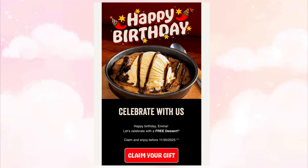Chili's will give you a free dessert with any purchase of five dollars or more. They sent this out the week before my birthday and it was valid for a total of 14 days.